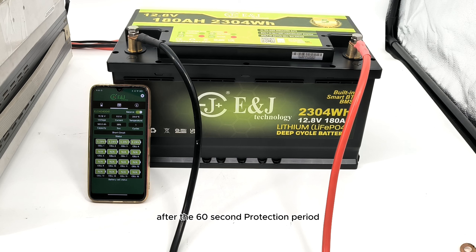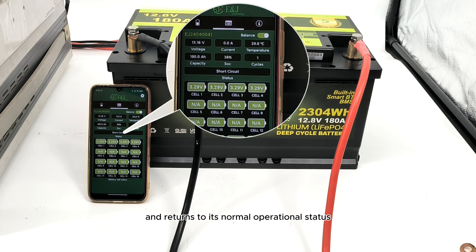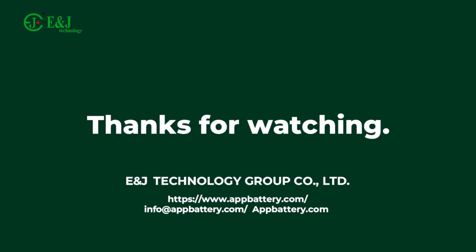After the 60-second protection period, the battery automatically resets and returns to its normal operational status. Thank you for watching — if you found this video informative, please like and subscribe.